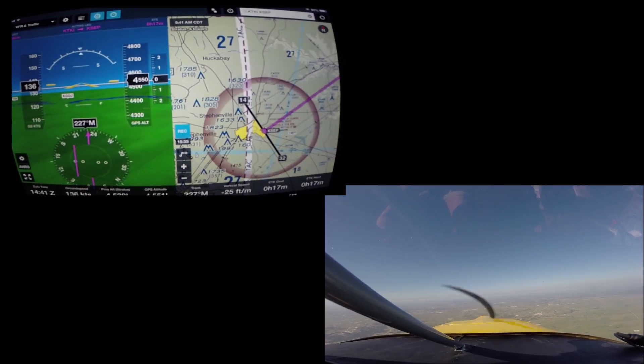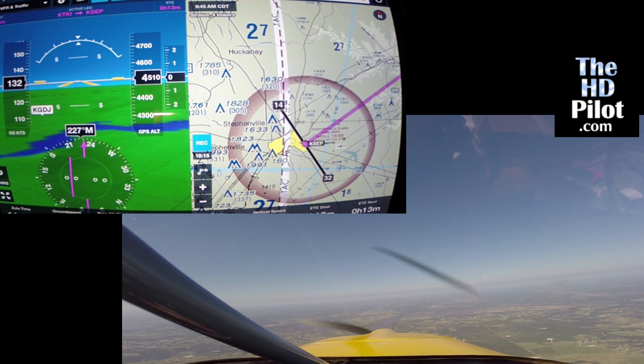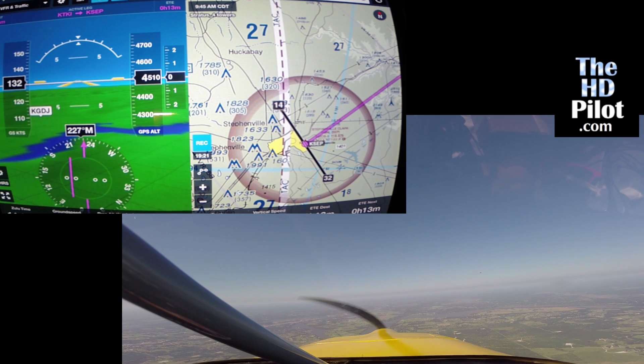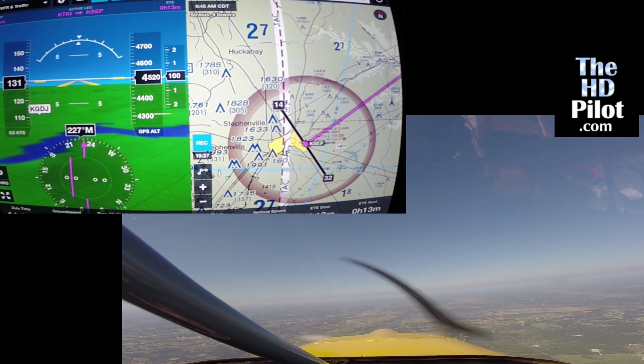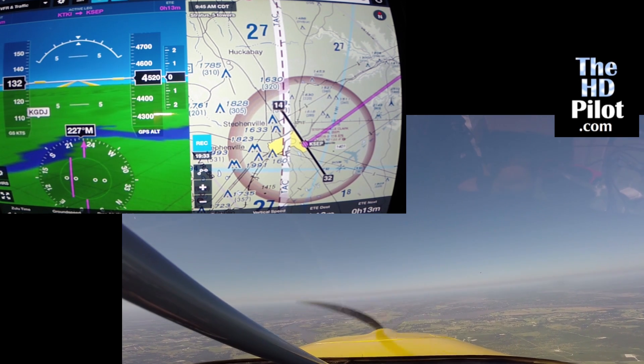Back in the fall when ForeFlight first came out with its synthetic vision display, I made a quick and dirty video to show what it looked like out the window compared to what it looked like on the ForeFlight display. It was very crude and I'd always intended to go back and do a better job, but it took me until now to do that.